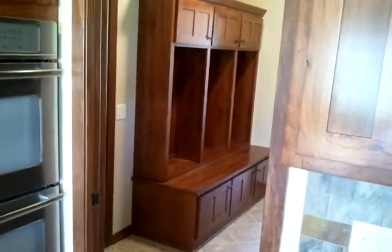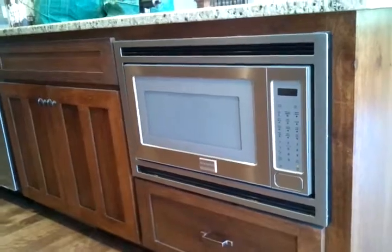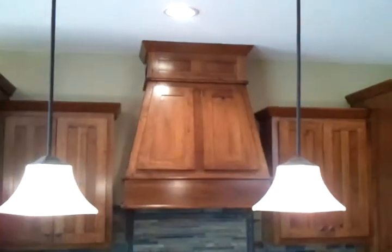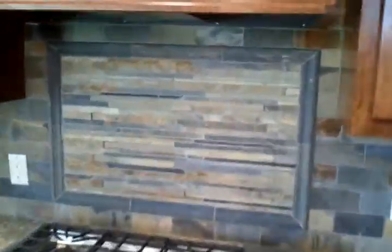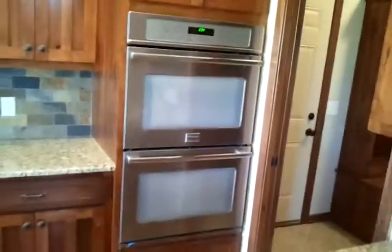A couple of lockers, built-in microwave in an island, which is becoming popular. Wooden closers — they're getting pretty nice too. Nice backsplash tile. Cooktop with a double oven. Granite tops, very nice.